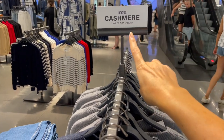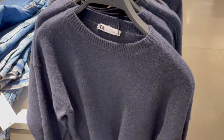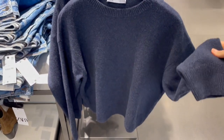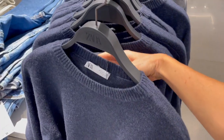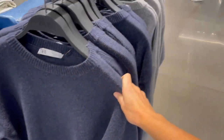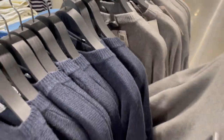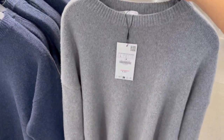Here are the 100% cashmere sweaters. The fabric here is a little bit better. This dark blue one is 99.95, and they also have a gray one — so only these two colors.